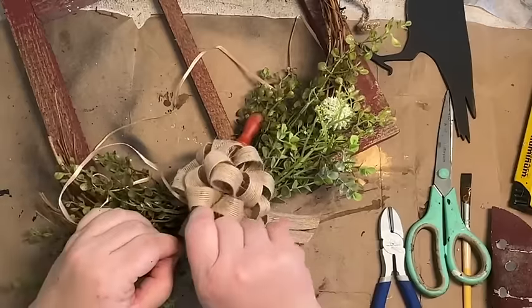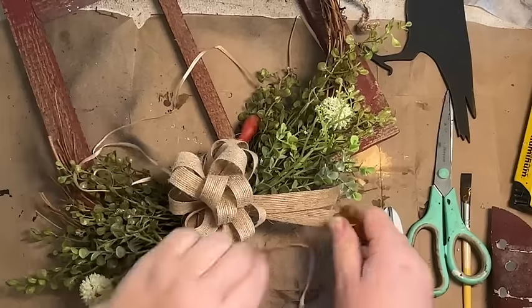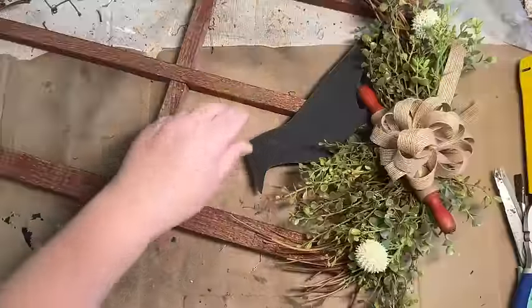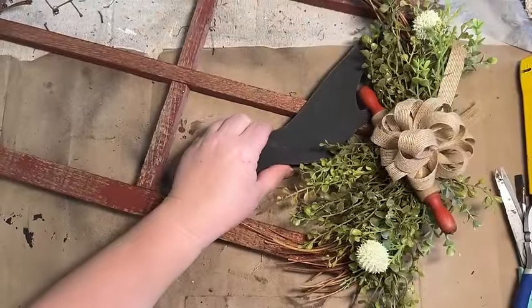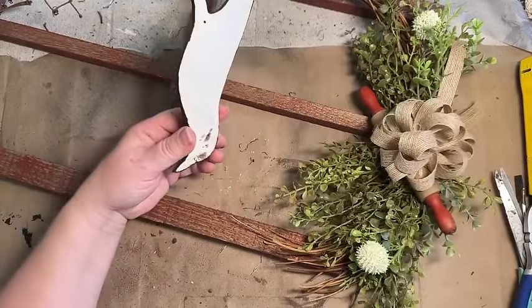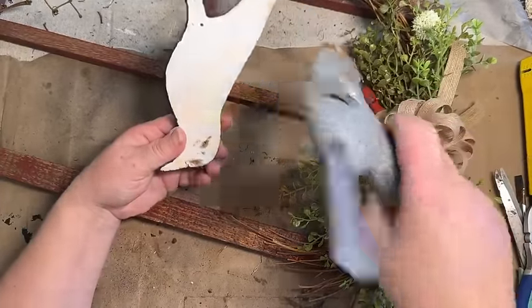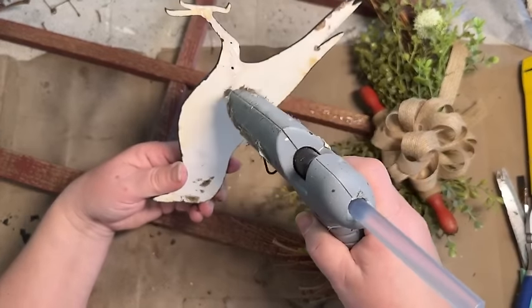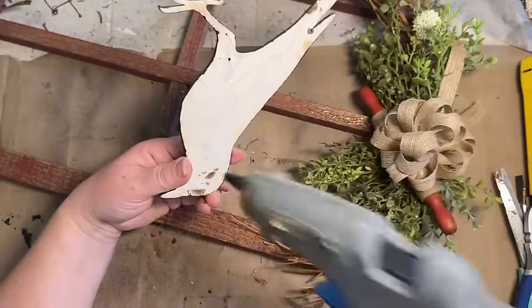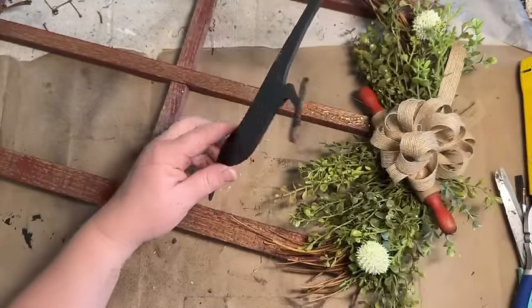I also glued down all of my greenery now that I figured out what I want. And now that that's down, I'm going to go ahead and glue down my little crow now that I figured out where I want him. I didn't want to place him until I figured out exactly where all my greenery was going to go. Once I got him in there, I did add a little bit more greenery to fill it in and make it look a little more full.